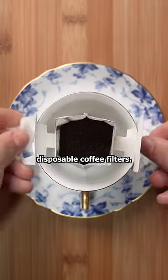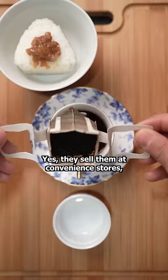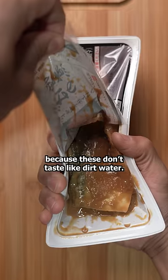I'm sure most of you by now have seen these disposable coffee filters. Yes, they sell them at convenience stores, and I prefer them over instant coffee because they don't taste like dirt water.